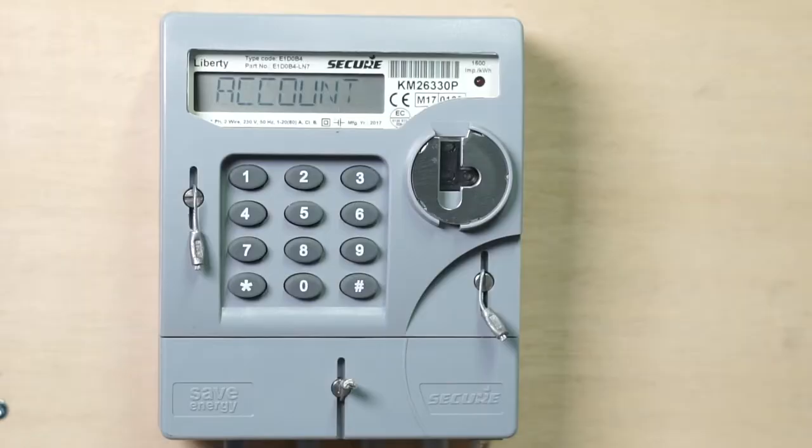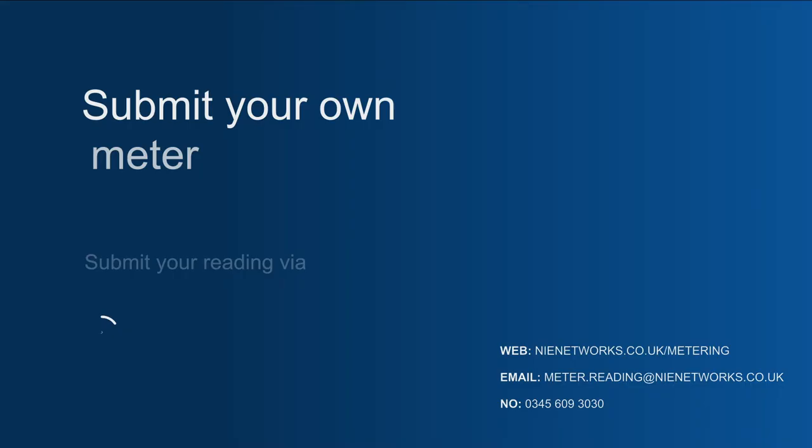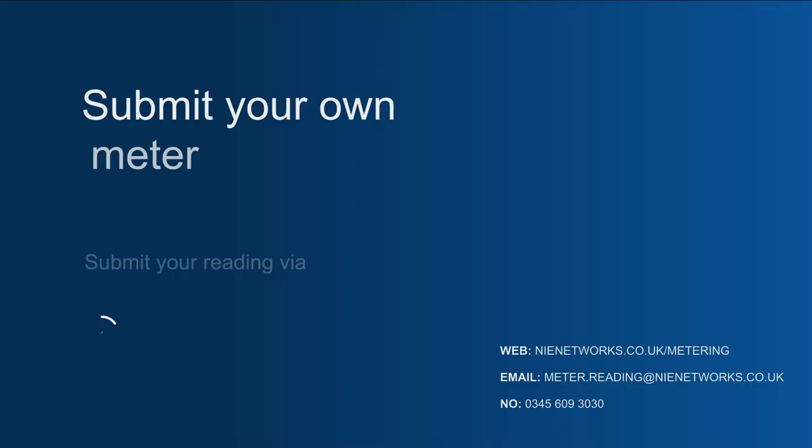To read your pay-as-you-go meter, simply press button 9 once on your keypad. The reading will be displayed from left to right.